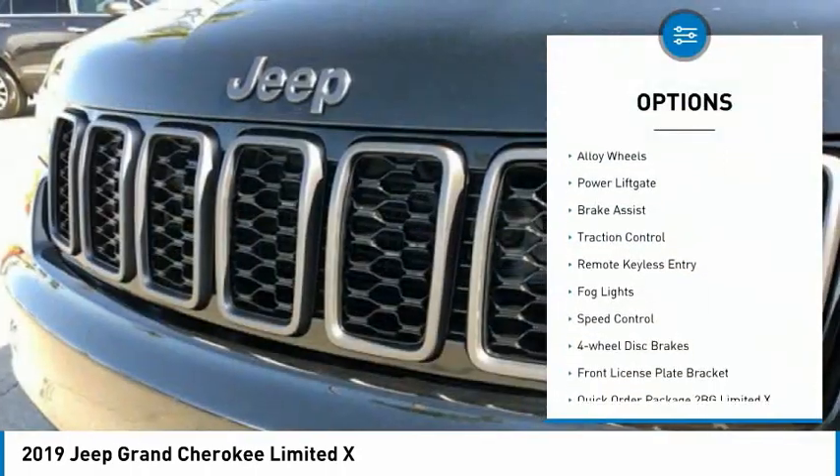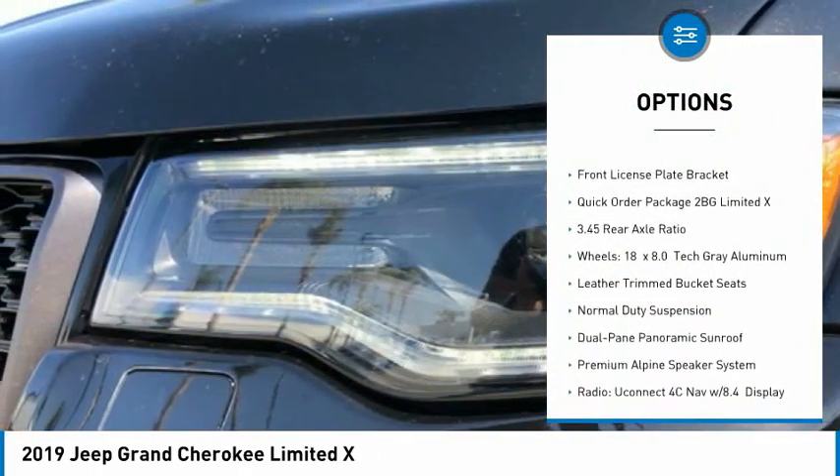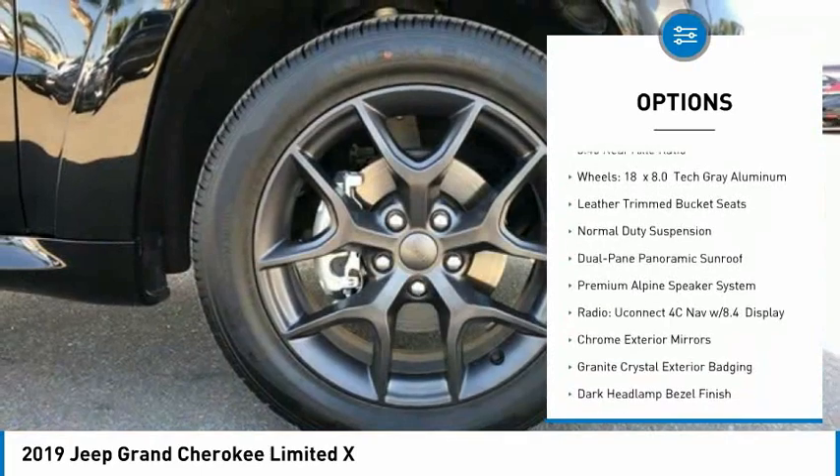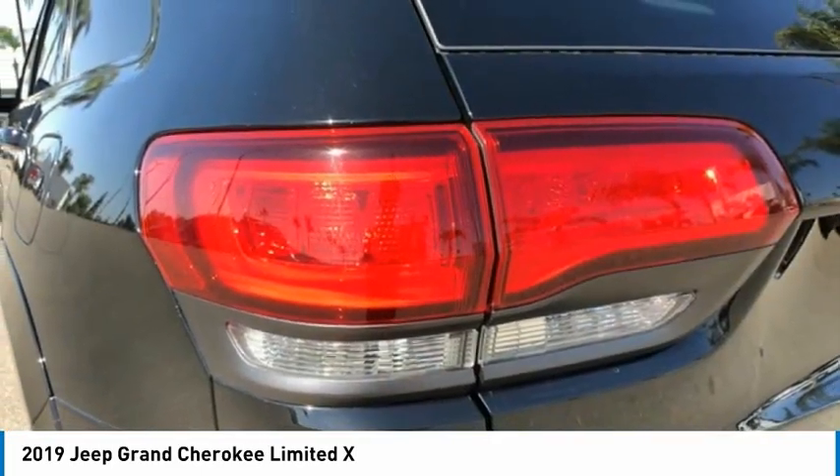Electronic stability control, alloy wheels, power lift gate, brake assist, traction control, remote keyless entry, fog lights, speed control, four-wheel disc brakes, front license plate bracket.